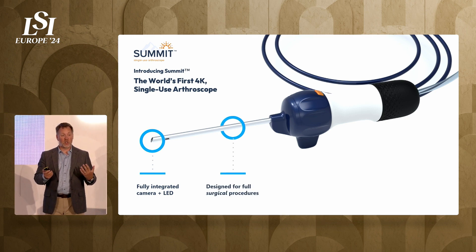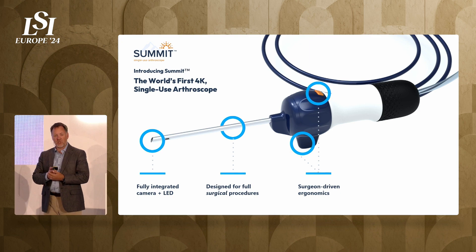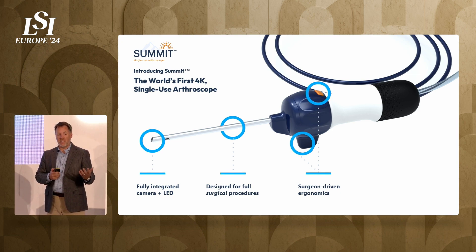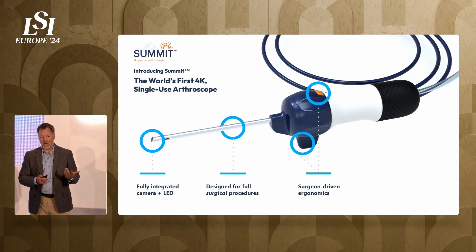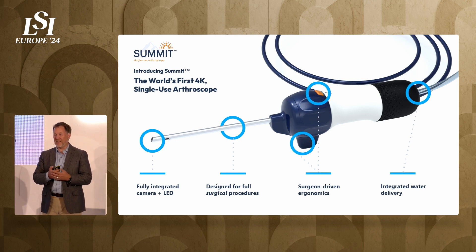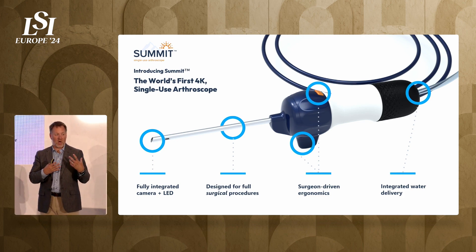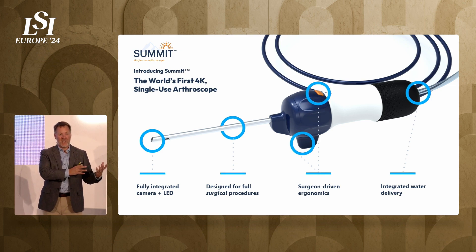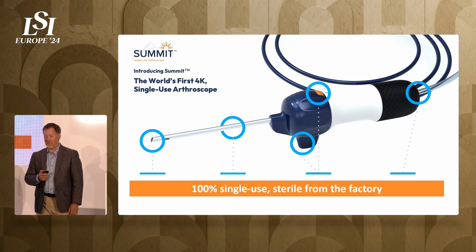This is designed for full-on surgical procedures. If you have an ACL, a rotator cuff, or a meniscus tear, this is the device that would typically be used. It's a surgeon-founded, surgeon-funded, and surgeon-design-driven company, so the ergonomics are designed to be familiar in the surgeon's hand. Importantly, these devices also integrate water delivery. The joints are insufflated with water, so the engineering complexity includes not only the optics and electronics but also the fluid dynamics — and both have to work together to perform effectively.